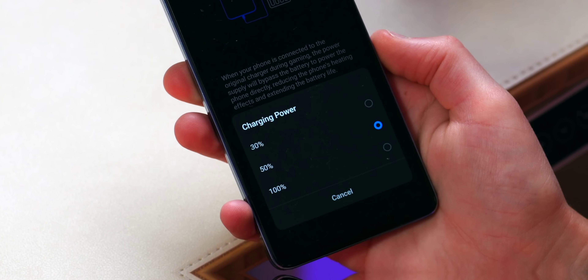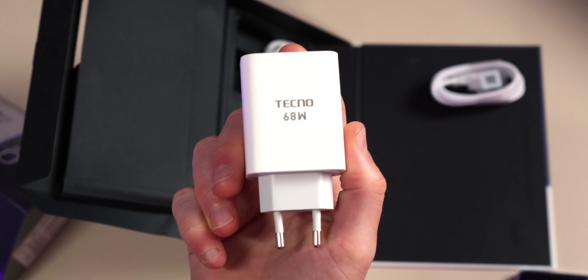The 5000mAh battery capacity is substantial and should last you all day with no problems. If you do need a top-up, you have the included 68-watt fast charger in the retail box — 50% power in just 15 minutes, which is incredible.